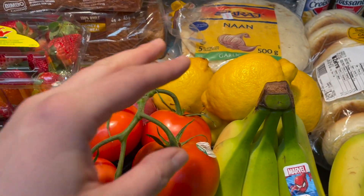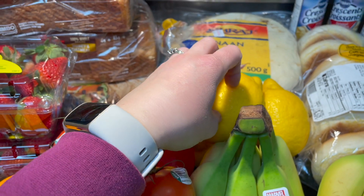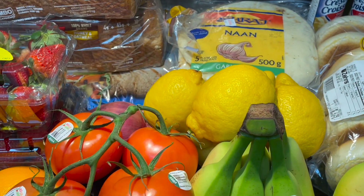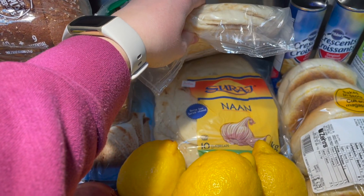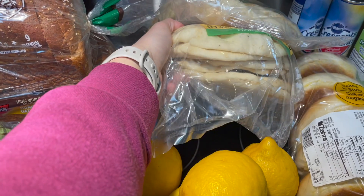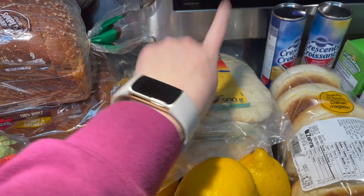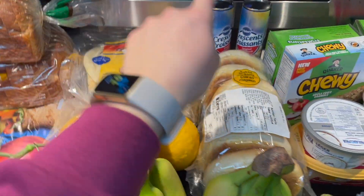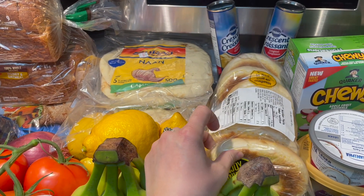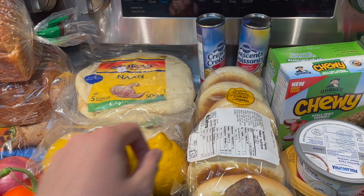Two big cucumbers to finish off the produce section, and four lemons — I want to make a lemon poppy seed Greek yogurt loaf. I got two packs of naan bread, the garlic one and a double pack that was priced as a single, so hooray — and I got points for that too. I also found bagels on the 50% off rack, so I'll throw those in the freezer and thaw them when needed.